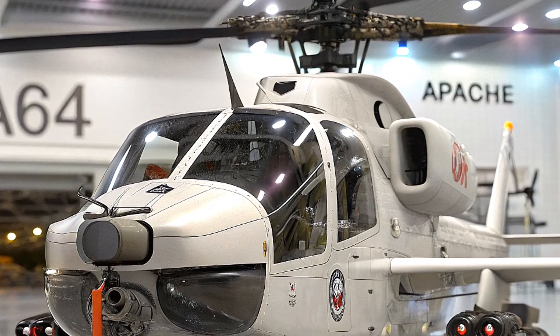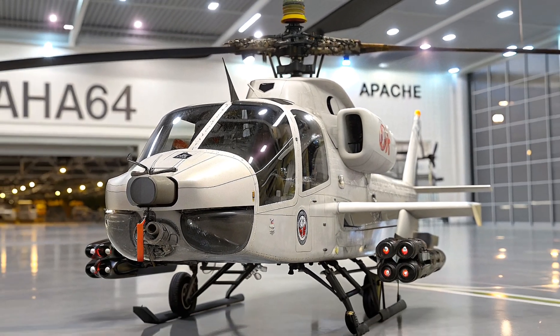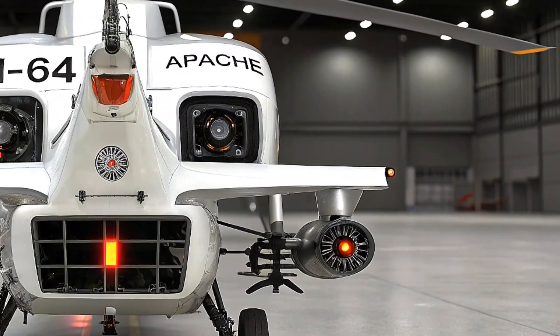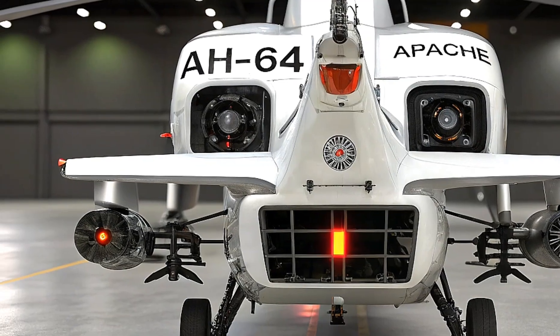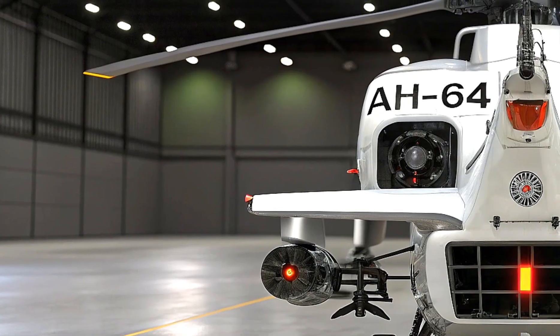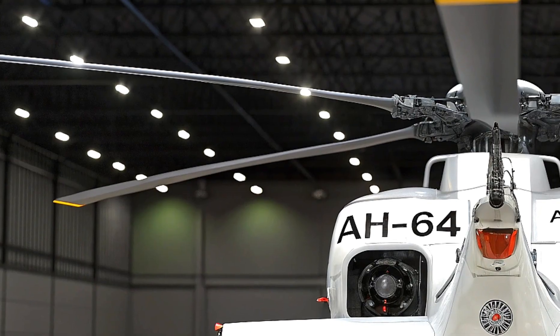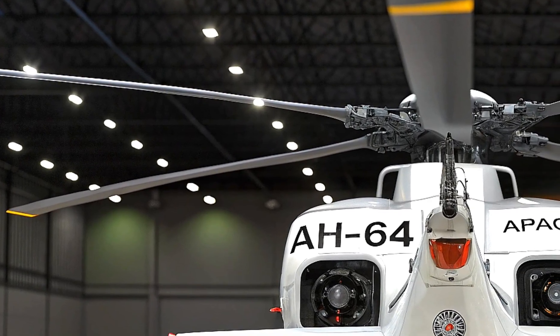From a logistical standpoint, Boeing has focused on reducing the maintenance burden and increasing readiness. The 2026 Apache uses more modular components, smarter diagnostics, and predictive maintenance algorithms to identify potential issues before they become serious — resulting in more flight time, lower operating costs, and a higher mission success rate.